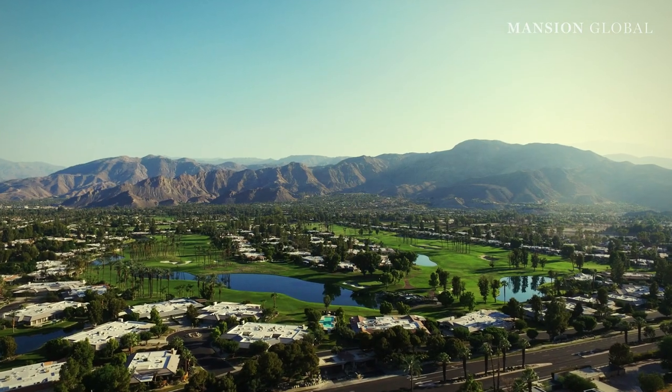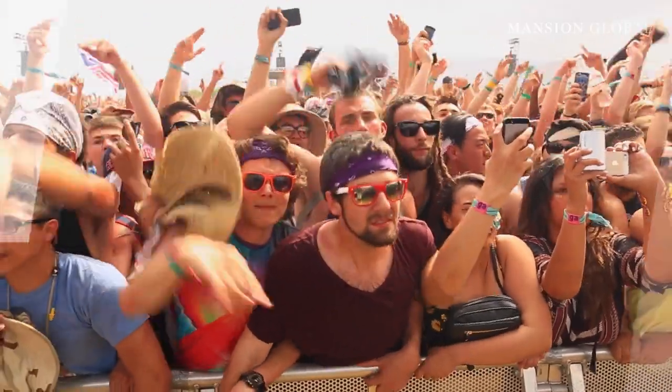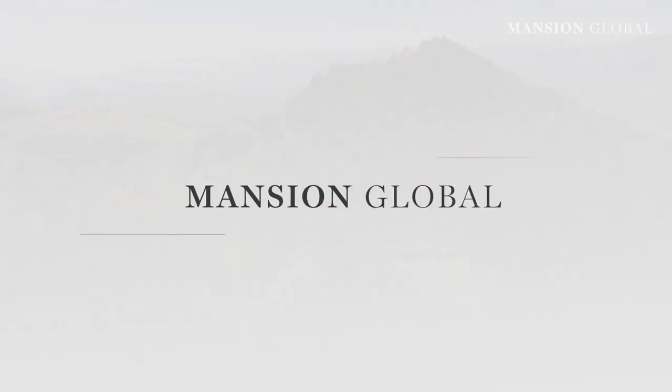At a time when U.S. home sales are breaking records at a steady clip, what exactly makes a home worthy of the title most expensive? In Coachella Valley, California, famous for its desert sun, many golf courses and music festivals, it's a resort-like feel and a shark tank.